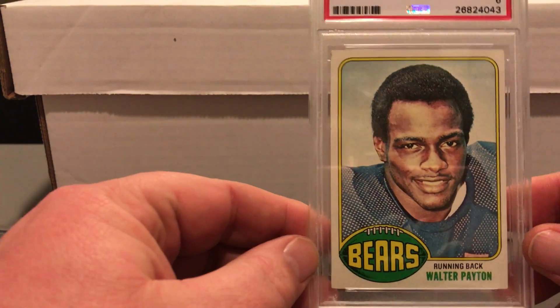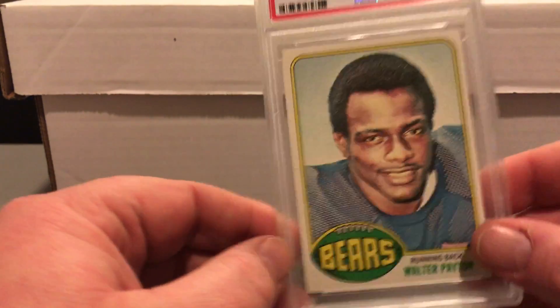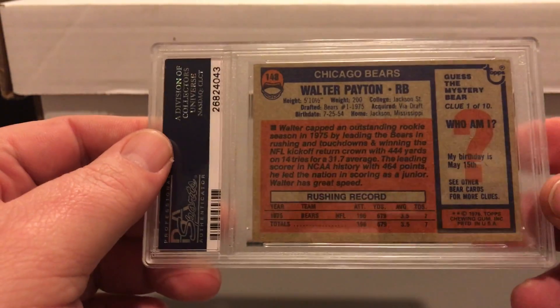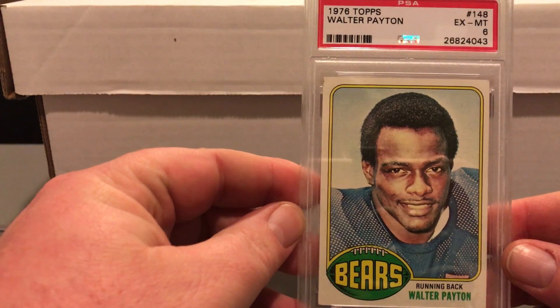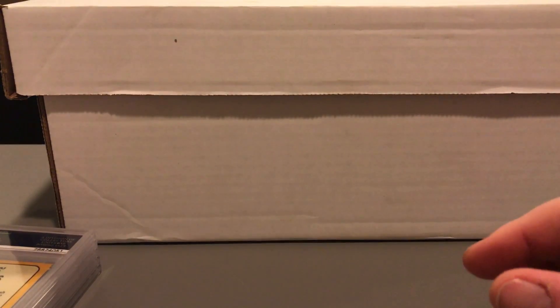Another card I graded for a set is a 1976 Walter Payton — X-Mint 6. That's about what the set is, so I was happy it scored a 6. With not much experience you just never really know.